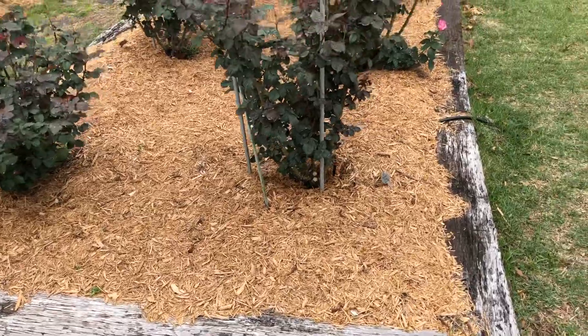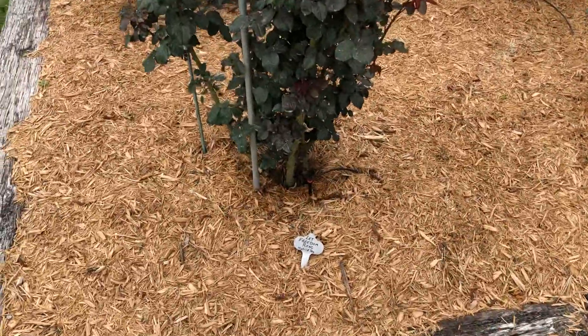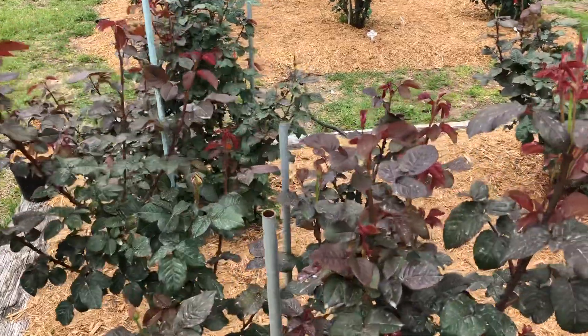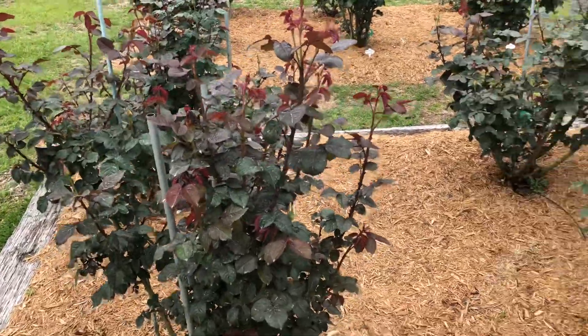You'll notice the railroad ties — they were already there, so the prior owners had a garden here and the soil was pretty decent. This is Let Freedom Ring. You'll notice it's a little bit later of a bloomer compared to some of the other roses I'll show you, so this probably won't bloom until the middle of May. Today is April 25th.